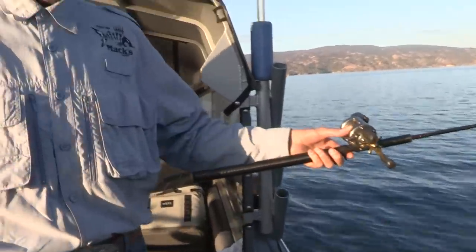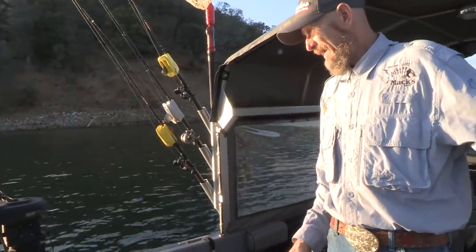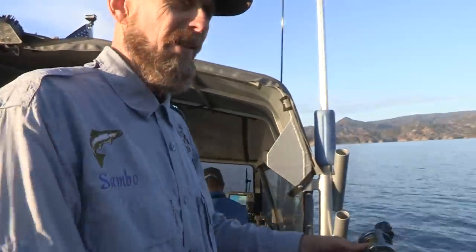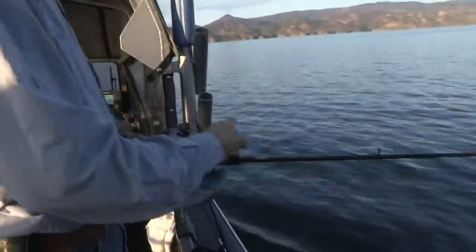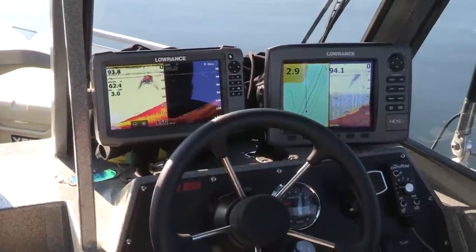There's a good shad concentration here, about 50 feet of this clear water. Start off at 50, then we'll go back because I'm going to go 250 feet on the long line due to the clear water. Yeah, that's our money.